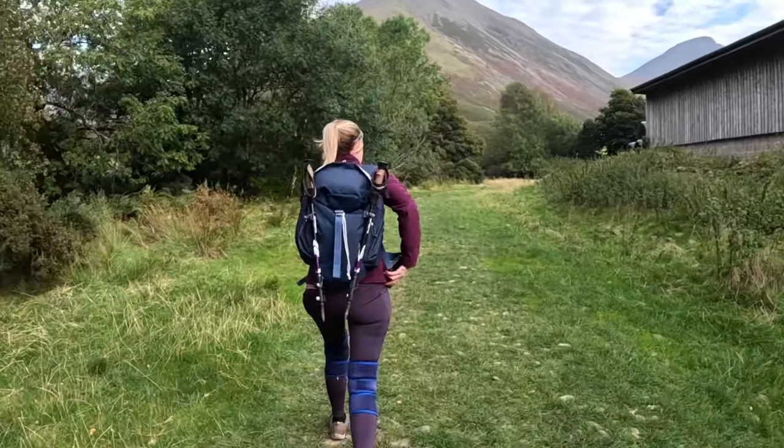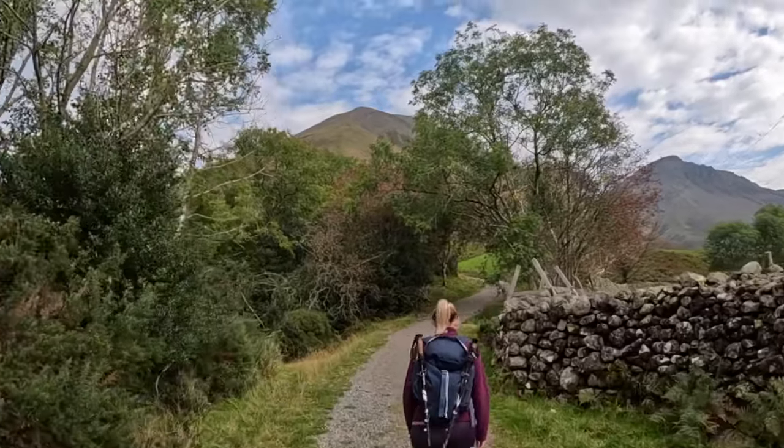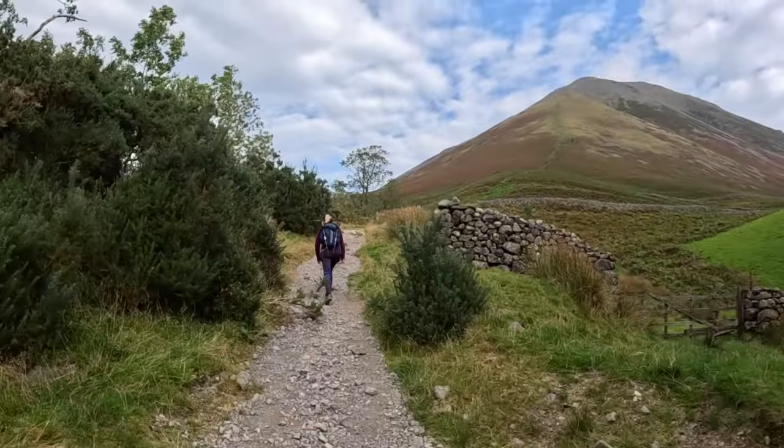It's a windy one. This is Kirkfell right in front, so if you're feeling energetic you can go with that as well, but we're not going to do that today. We're just going to skirt around the outside. We'll hit this split and we're taking the path up.